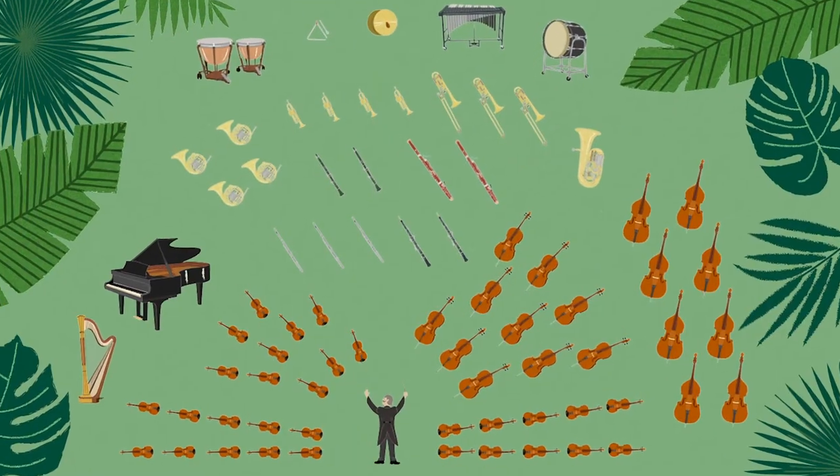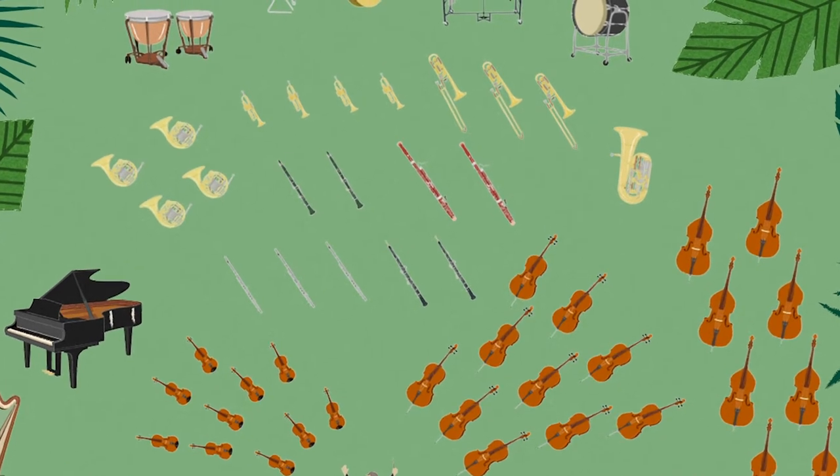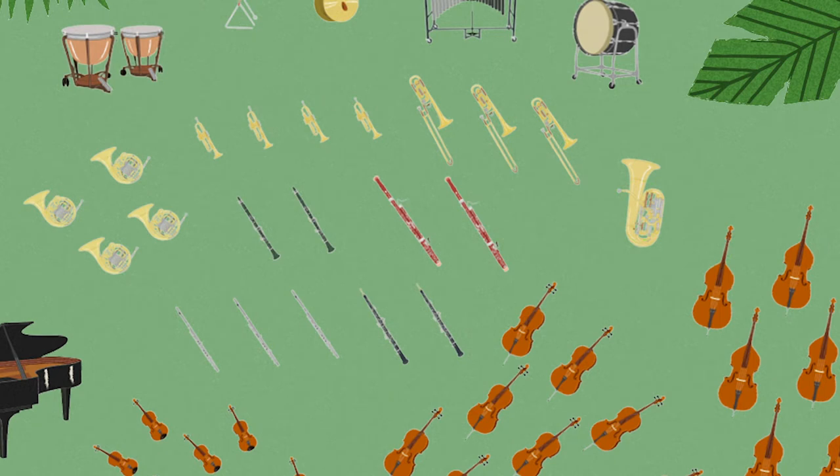Let's search for the tuba in the orchestra. The tuba is the biggest brass instrument. You found it! How many tubas do you see in this orchestra? Just one. Most orchestras only have one or two tubas. Did you know that instruments have families just like we do? Instrument families sit near each other in the orchestra and all share some things that are the same.